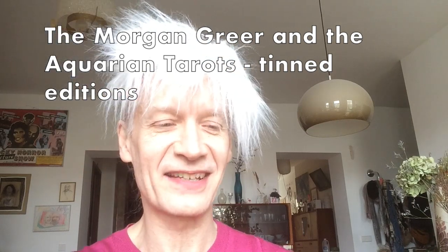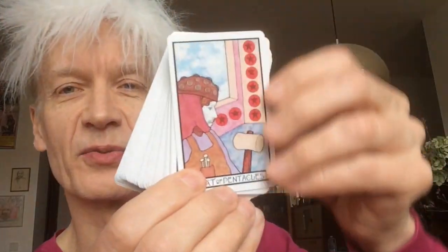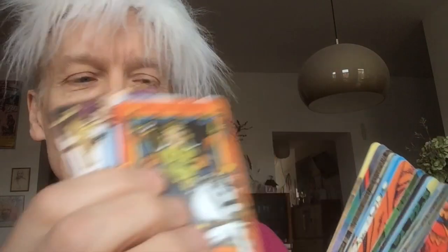So what are my always-grab decks? Well, I'm slightly ashamed to say it's these — reissues of my two favorite 1970s decks: the Morgan Greer and the Aquarian. I love these two decks. You know, what's not to love? We're back in the 70s, when everything was analog and kind of sexy in its way. Here's the lovely Morgan Greer — a bit more colorful, but just a lovely design statement.